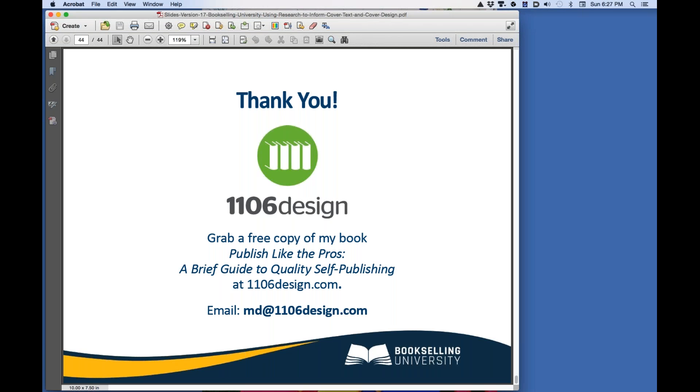Well, that concludes the course. I thank you very much for listening. I hope you have a wonderful cover design experience and all your publishing dreams come true. If you need more information, I'd love to hear from you. Thank you very much.